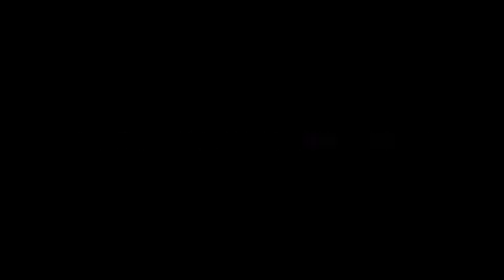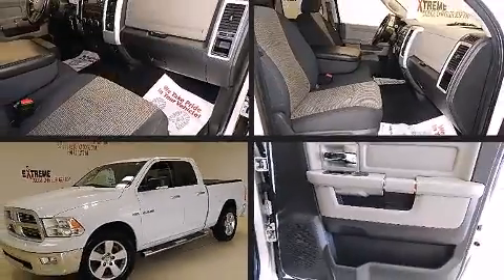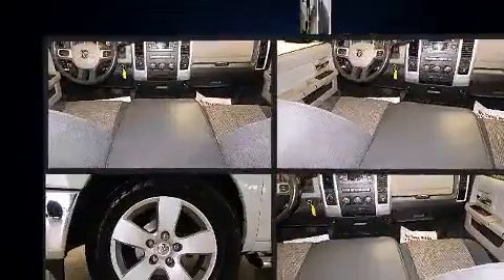Step into the 2010 Dodge Ram 1500. This four-door, six-passenger truck has not yet reached the 50,000 mile mark.